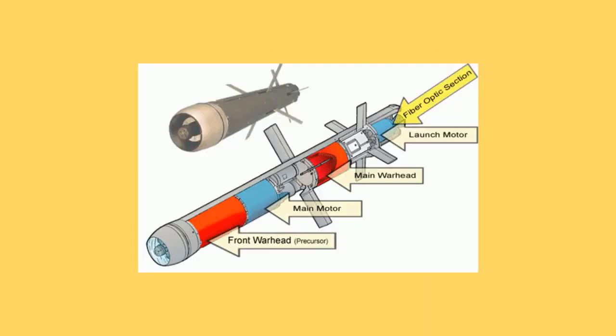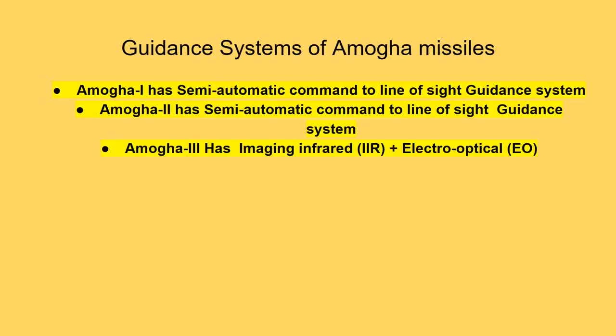Guidance systems of Amogha missiles: Amogha-1 has a semi-automatic command to line-of-sight guidance system. Amogha-2 also has a semi-automatic command to line-of-sight guidance system. Amogha-3 has an imaging infrared (IIR) plus electro-optical (EO) guidance system.